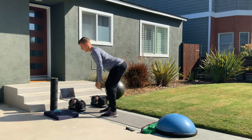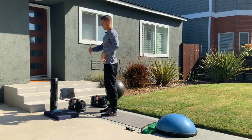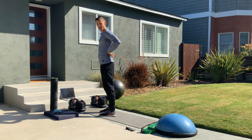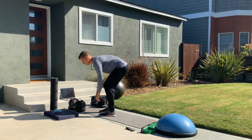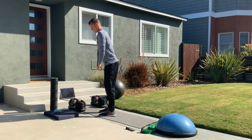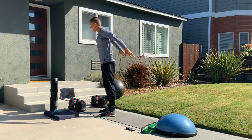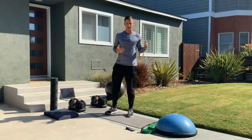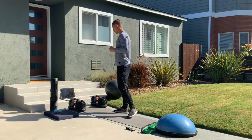The big key in the deadlift is keeping that core braced, shoulders back, and a slight arch in the back so you're not rounding forward. Pick up your weight and stand up, visualizing rowing — pulling those shoulders back at the top and squeezing the glutes. Your main three focus points coming up are glutes, core, and back.